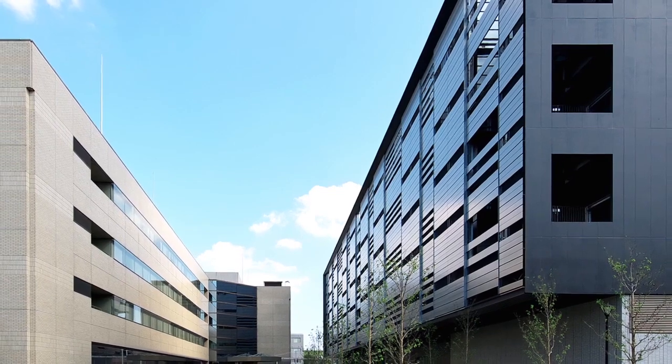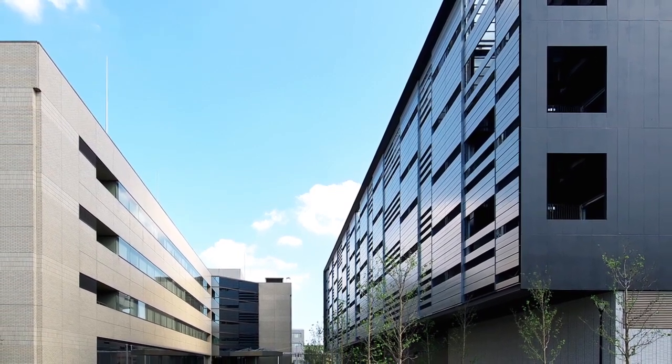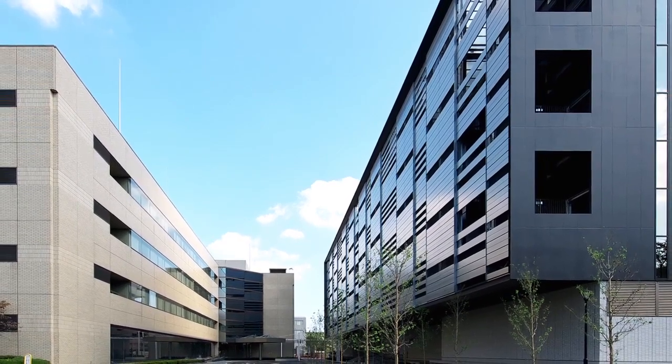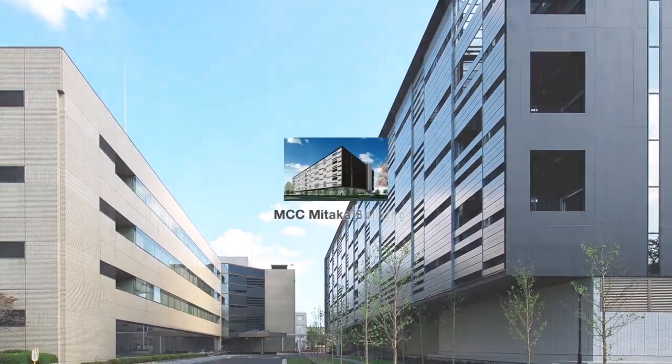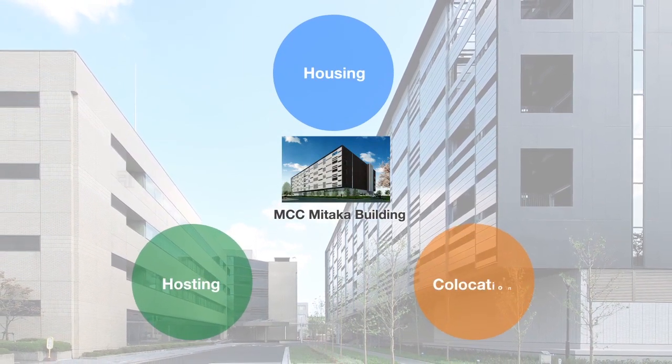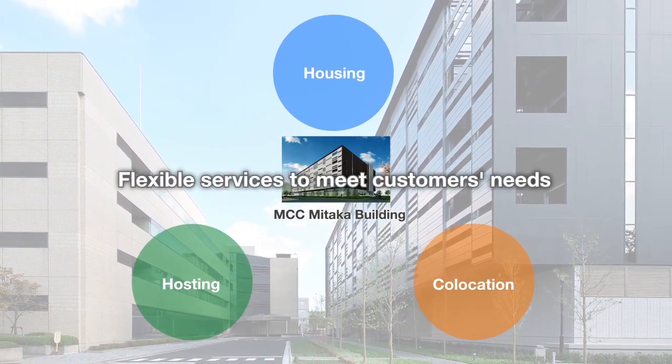Having serviced large telecom carriers, manufacturers, and financial companies from the time the data center first opened, this new data center provides such services as housing, hosting, and co-location to meet our customers' various needs with flexibility.